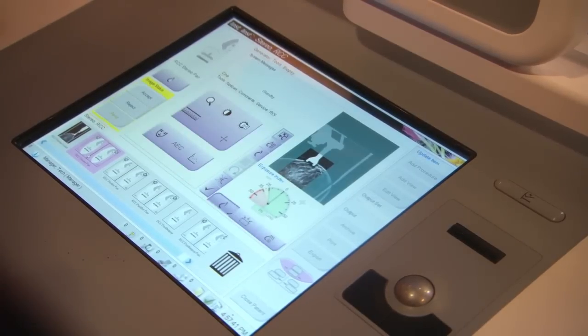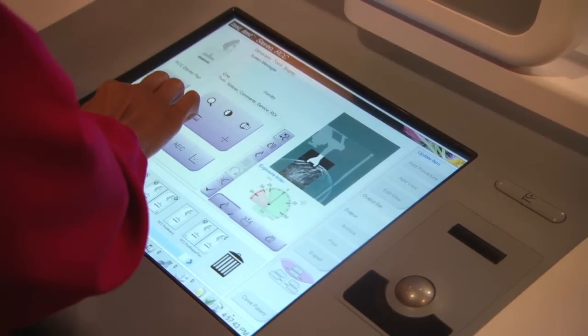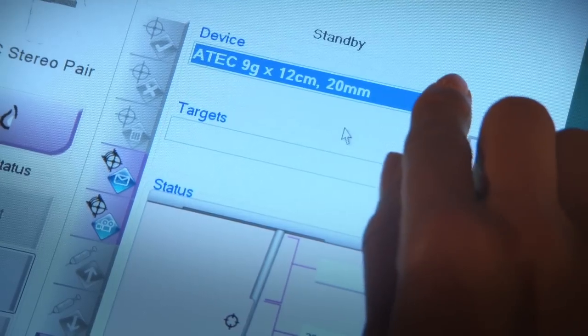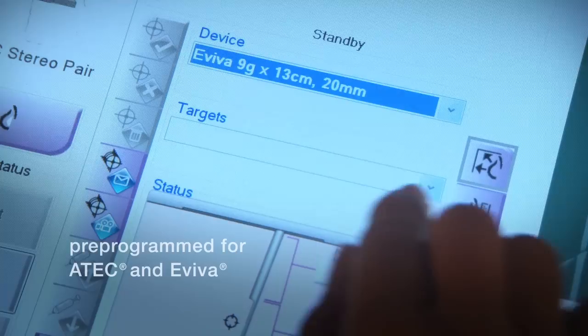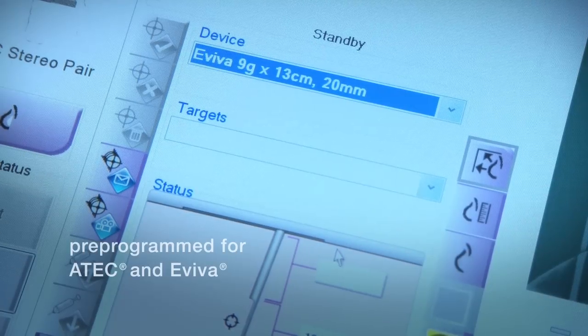Affirm's biopsy control software is fully integrated into the Dimensions acquisition workstation. Affirm is designed to be compatible with most breast biopsy devices, including Hologic's A-TEC and Aviva.